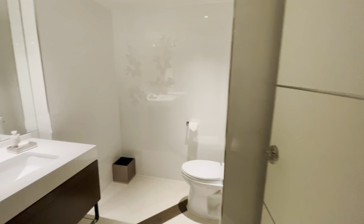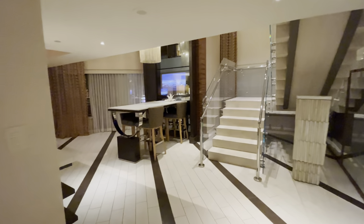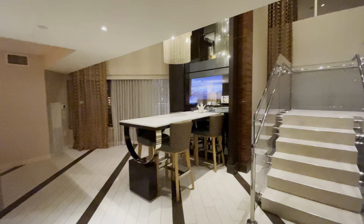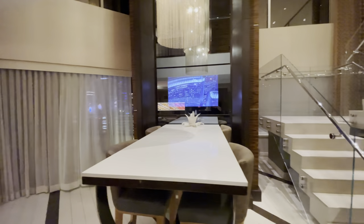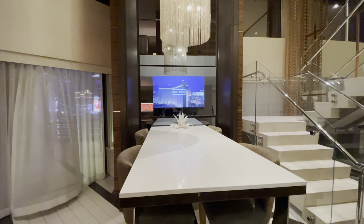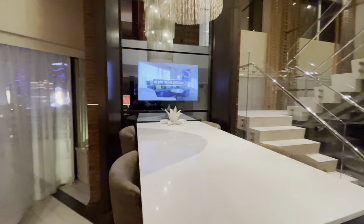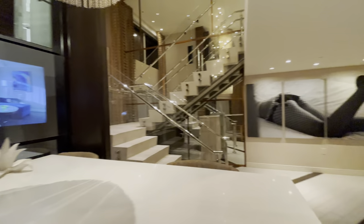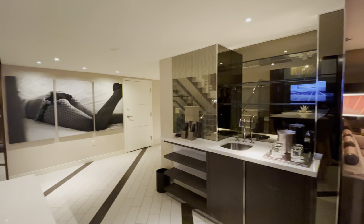I'm going to back up again, and we're not going to go up the stairs yet either. We're going to take another left into this dining area if you want to call it that. There's a TV there that is not visible if it's off, and it's on right now so you can see it. Four chairs, and you'll see some artwork on the wall by the entrance, and there's a wet bar here.